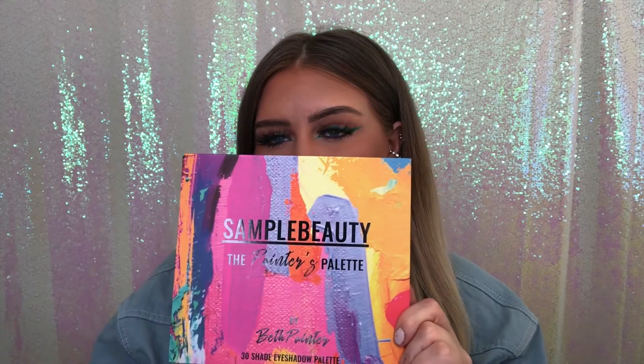My last pickup is something I've wanted to try since it got released. At the time I'd just bought the Love Tahiti palette and thought the shades were too similar, so I told myself to enjoy that first and pick this up later — which is exactly what I've done. So I'm super excited for the long-awaited Sample Beauty Painters Palette by Beth Painter, who is an MUA on Instagram and is amazing at what she does. The packaging is gorgeous and has a really nice texture. All of the shades are stunning — those blues look absolutely gorgeous.